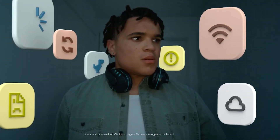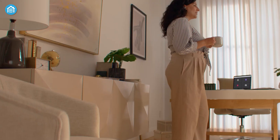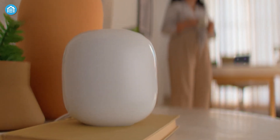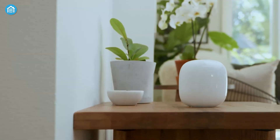Nest Wi-Fi Pro prioritizes performance with automatic network optimization, ensuring smooth video calls and fast website loading. Security is built-in, with features like secure booting, automatic updates, and guest network management to keep your devices safe. Self-monitoring capabilities diagnose and resolve common issues, taking the hassle out of troubleshooting. For a seamless, secure, and fast Wi-Fi experience, the Nest Wi-Fi Pro is a top-tier choice for modern smart homes.